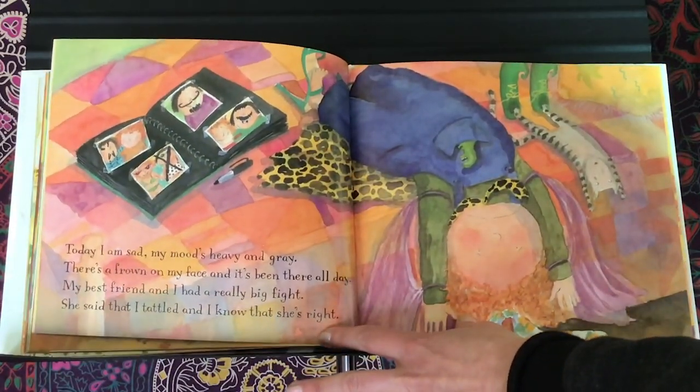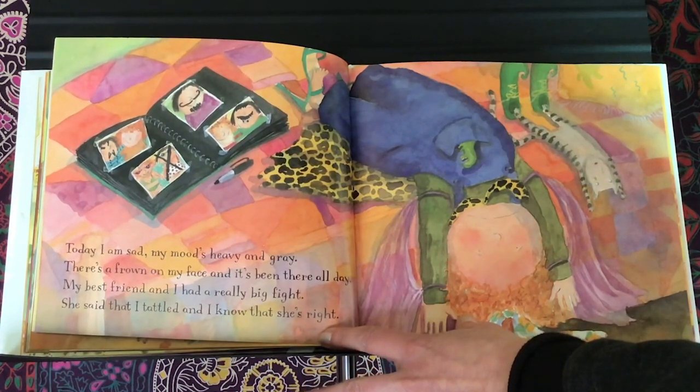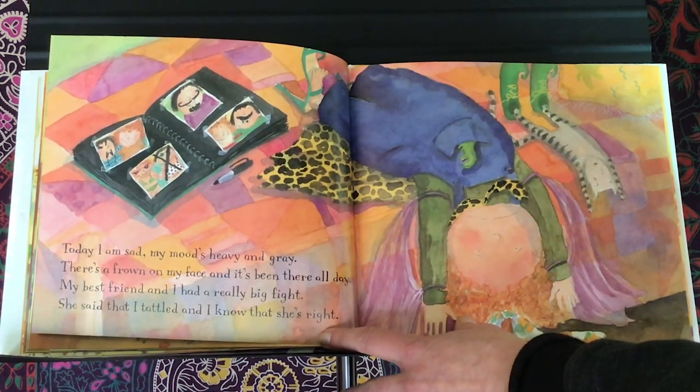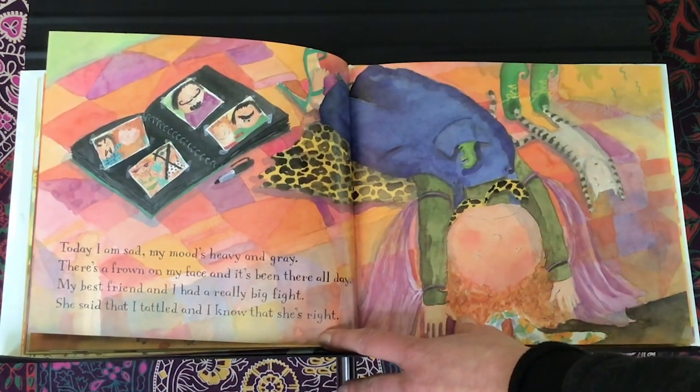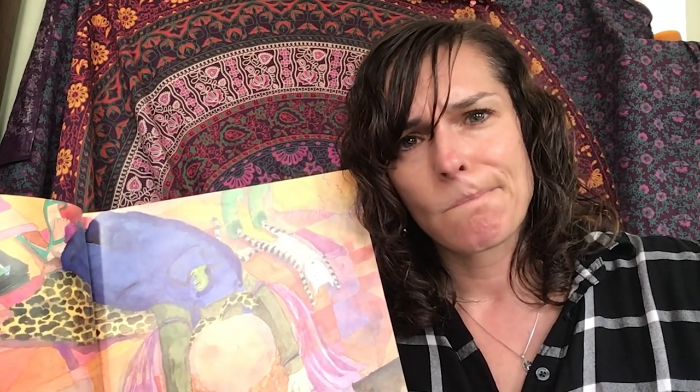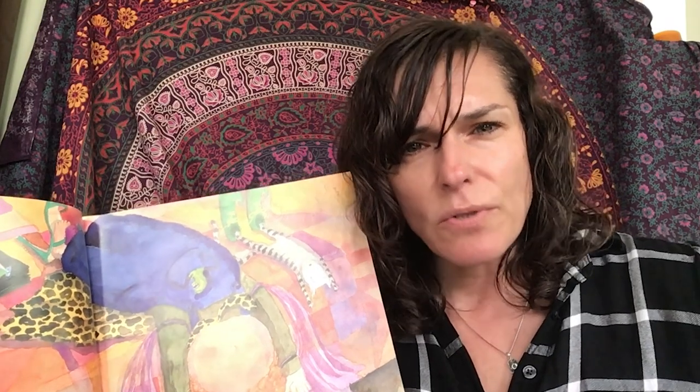Today I'm sad. My mood's heavy and gray. There's a frown on my face and it's been there all day. My best friend and I had a really big fight. She said that I tattled, and I know that she's right. So she might be feeling sad because she and her friend had a fight, but she's also probably feeling pretty bad about tattling. What does your face look like when you feel bad about something? Maybe you're thinking about it a lot. Maybe your shoulders are slumped a little bit.